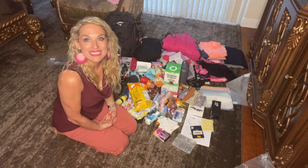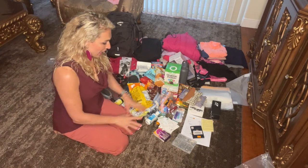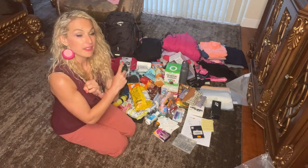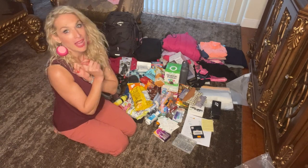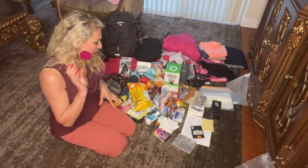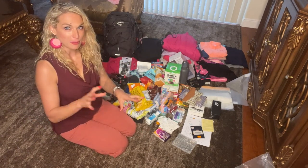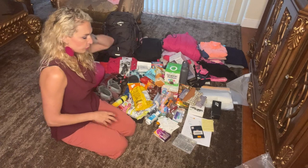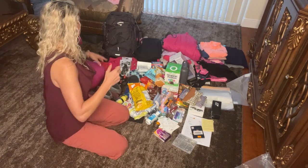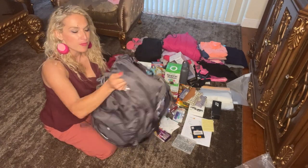Medication is very much needed. They recommend taking an altitude sickness med — it's up to you whether you want to do it, but I got it. I also got diarrhea medication, ibuprofen, and allergy medication. Anything you think you might need is a great thing to pack.